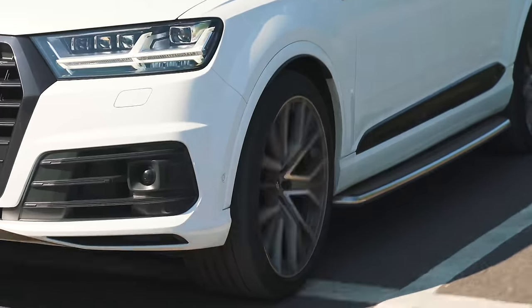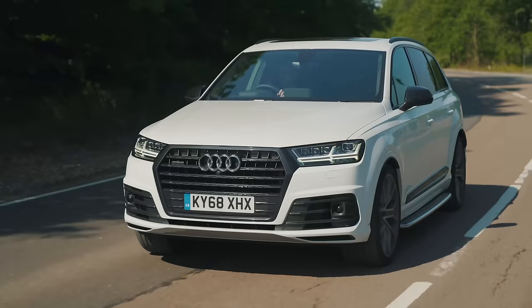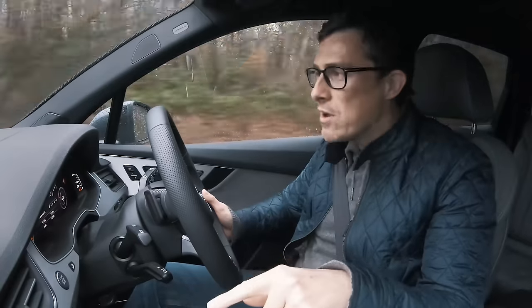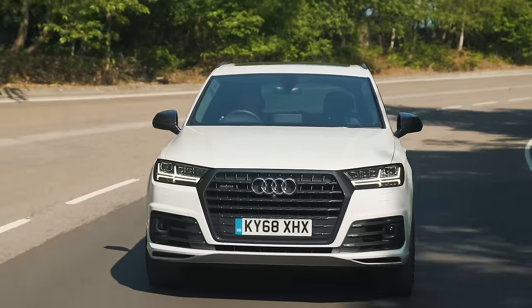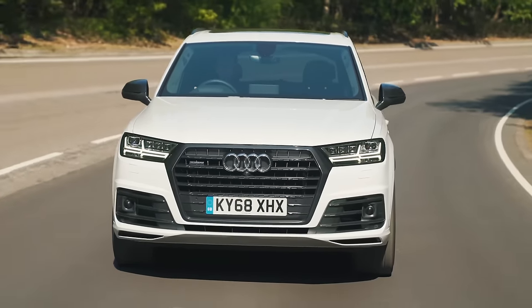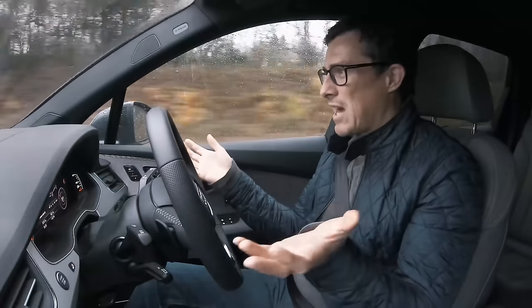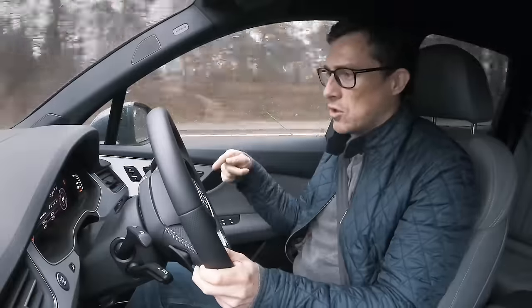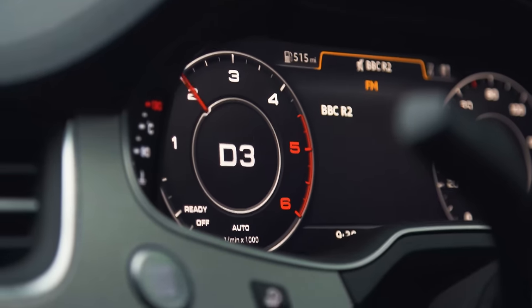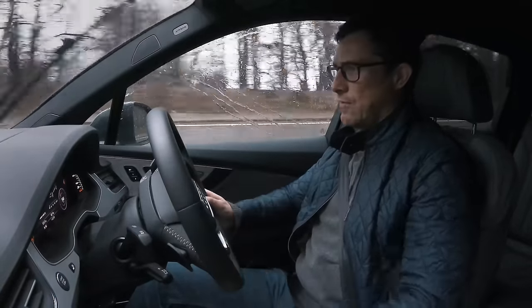Unlike the BMW, which gets air suspension as standard, you have to pay extra for it on the Q7 — same with the Touareg. Without it, it's not as comfy over bumps as the BMW, but with it, the Q7 is one of the most comfortable cars in the world to drive. It's also very quiet — a lovely, relaxing car for long journeys. The flip side is it never feels sporty like the BMW, but most buyers won't care. The engine seems smoother than the BMW's, but the gearbox isn't as good — put your foot down and it eventually takes off rather than feeling spirited. Other than that, it's great just for cruising.